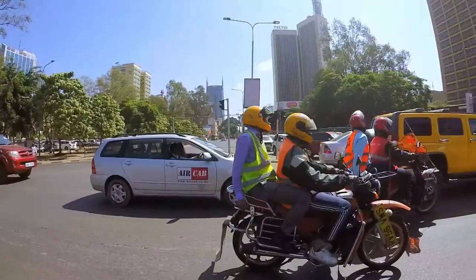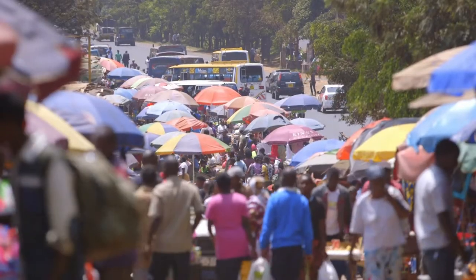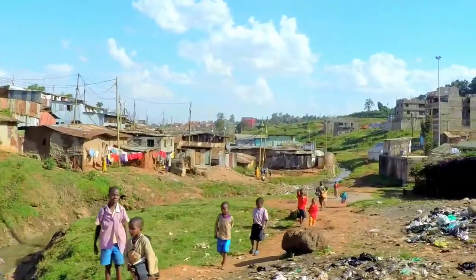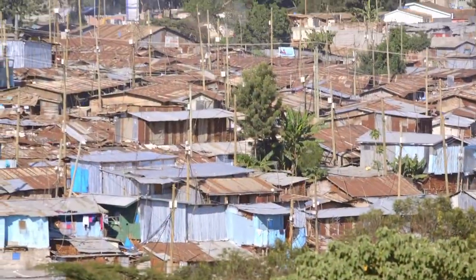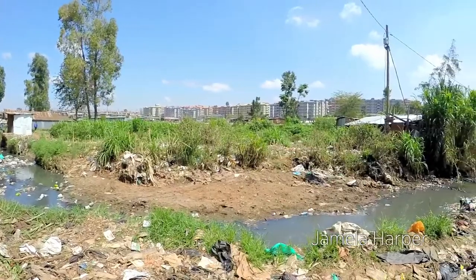Nairobi is a centre for business and commerce that led to massive migration of people into the city from around Kenya. The infrastructure — for example the roads — means you can't even get rubbish trucks in. There are about four million people in Nairobi and almost half live in informal settlements, which became the mouth of mountains and mountains of trash.